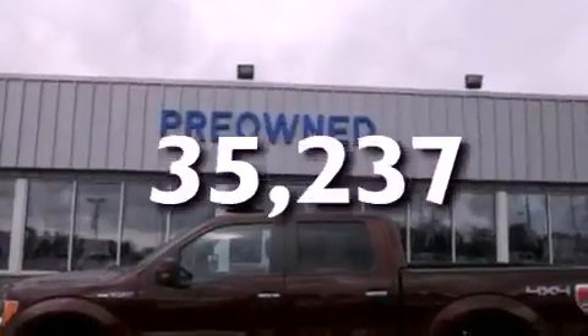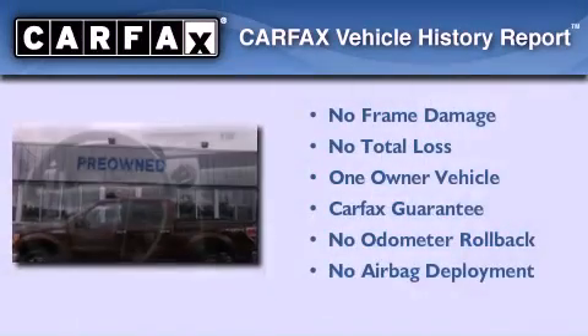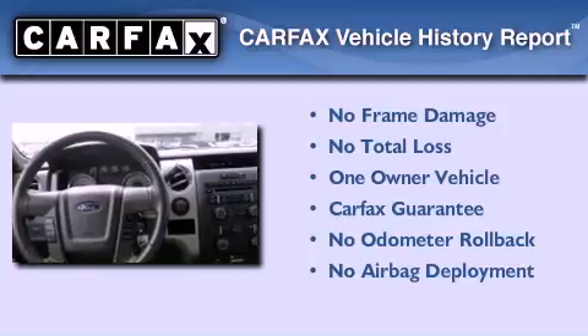This vehicle has fewer than 36,000 miles on the odometer. This Ford has had only one owner, and it qualifies for the Carfax buyback guarantee.